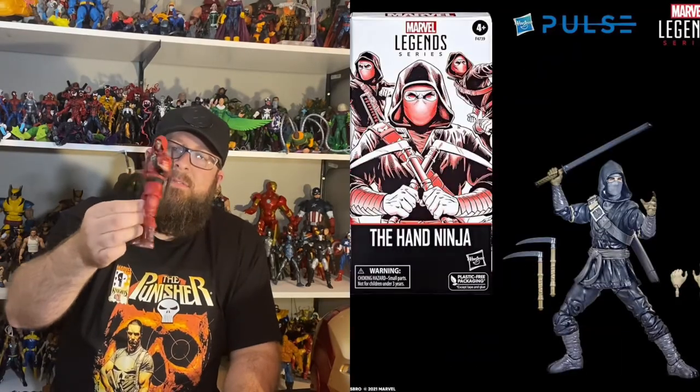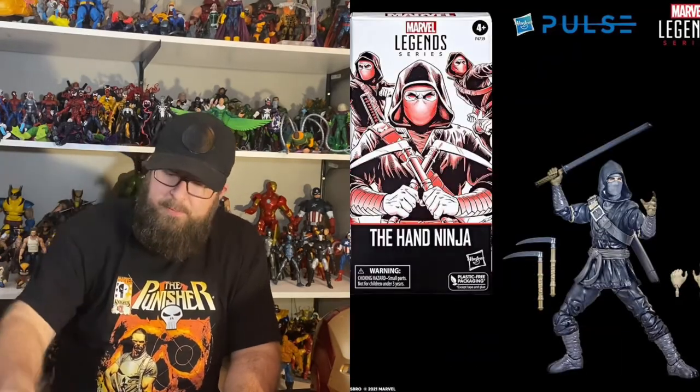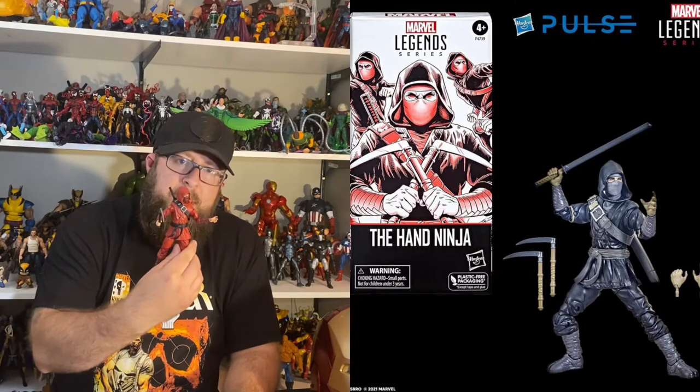First off would be the Black Suit Elektra Ninja. This is the original release in the red suit, which I think we're all familiar with — basically the same figure, just a repaint. It comes with all the same accessories too, but either way still a cool figure.